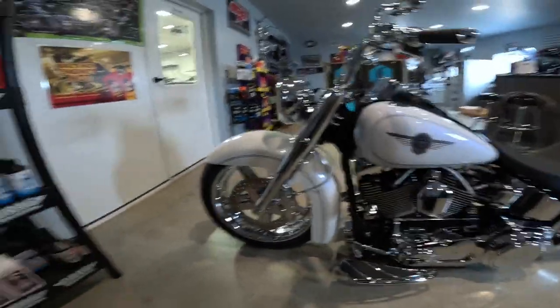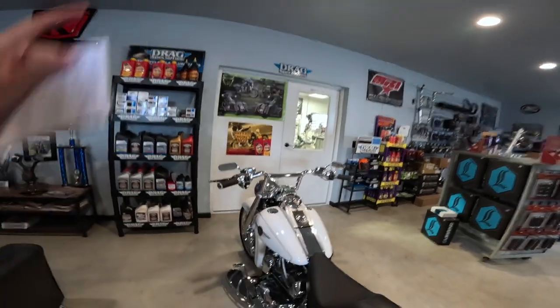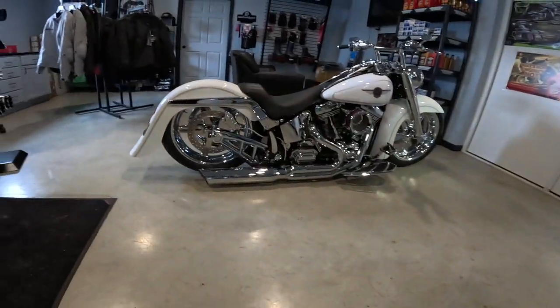Road Rage Bike Works — I've had a lot of work done here. They only work on Harleys, but they've actually done some work on my Honda too, and I appreciate that from them.